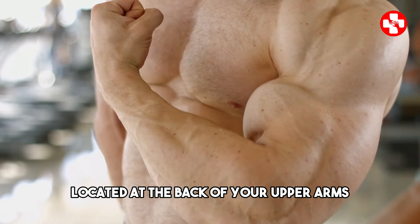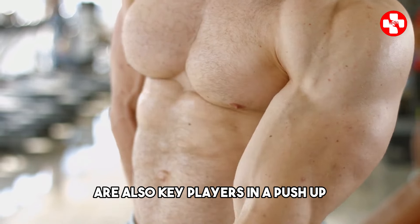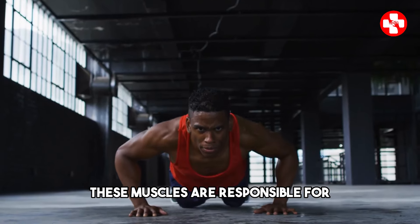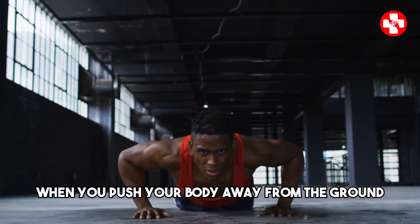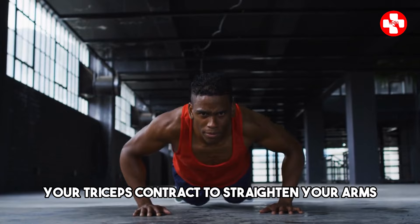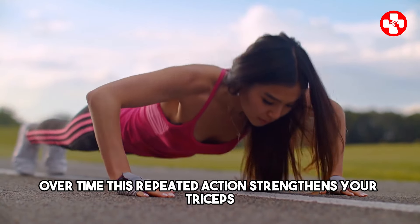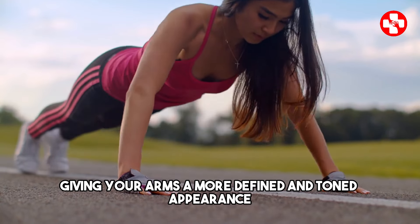Your triceps, located at the back of your upper arms, are also key players in a push-up. These muscles are responsible for extending your elbow joint. When you push your body away from the ground, your triceps contract to straighten your arms. Over time, this repeated action strengthens your triceps, giving your arms a more defined and toned appearance.